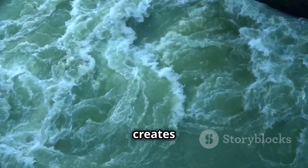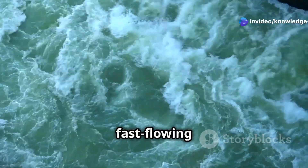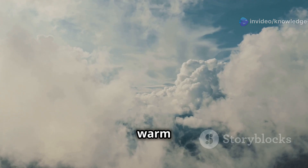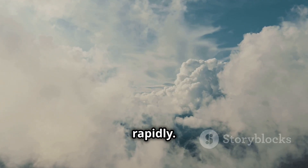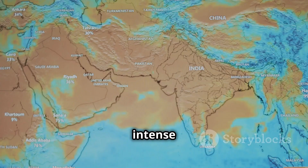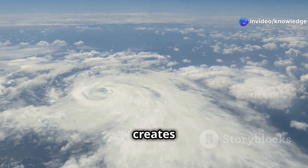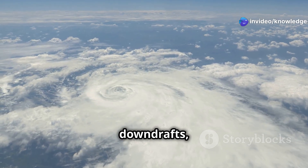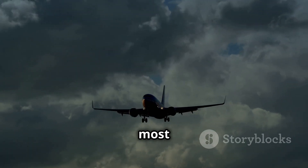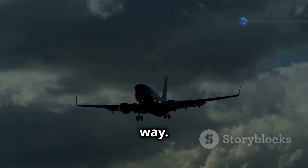This upward movement creates eddies and swirls in the atmosphere, much like the turbulence you see in a fast-flowing river. Now imagine that ramp getting steeper and the warm air being forced upward more rapidly — that's what happens with cold fronts, and it leads to more intense turbulence. The friction between the opposing air masses creates powerful updrafts and downdrafts, making for a very bumpy ride. Frontal turbulence is most common near thunderstorms, so if you're flying through a storm system, expect some bumps along the way.